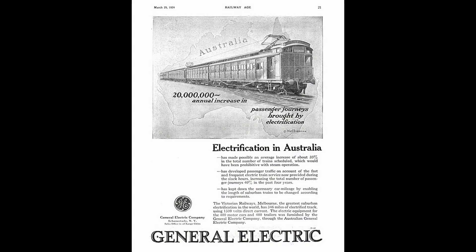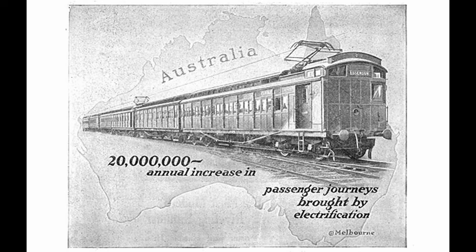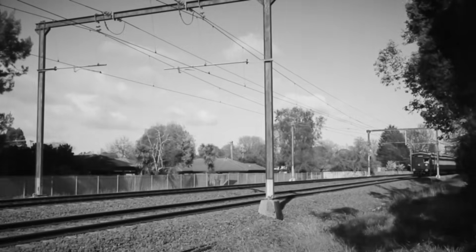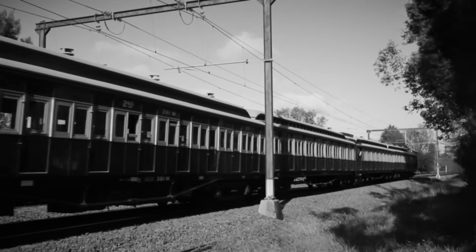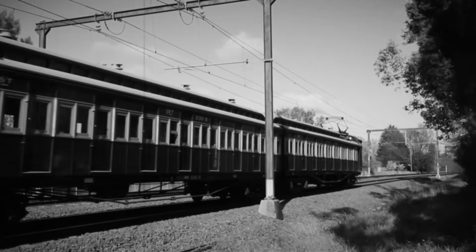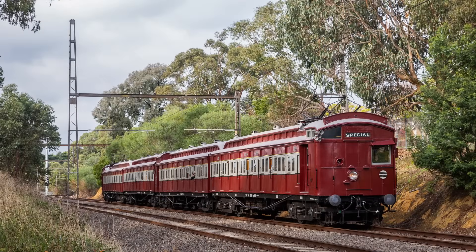Melbourne's suburban network is electrified at 1500 volts DC using overhead wires, and at the time of the original project was one of the biggest suburban railway electrification schemes anywhere in the world. The scale of the project was ahead of its time and really shaped the way Melbourne would grow into the future. When the first public electric services commenced in 1919, operations began with two distinct types of electric multiple unit train.